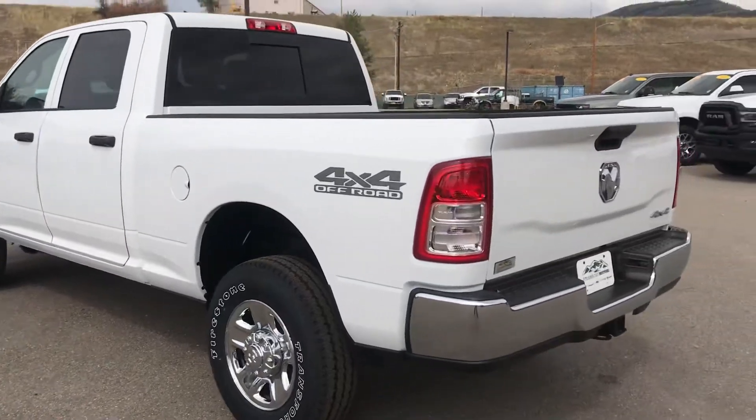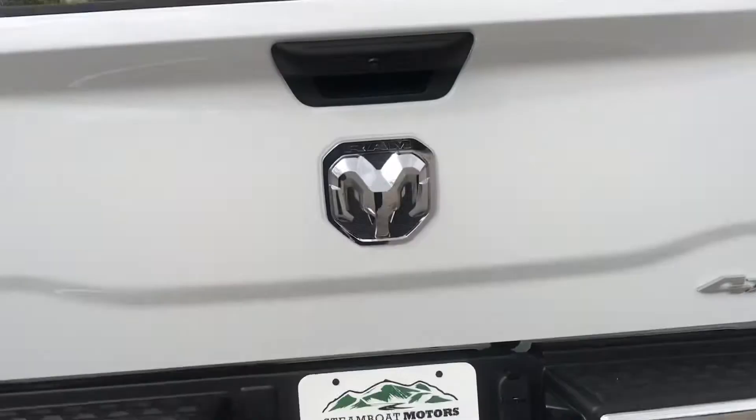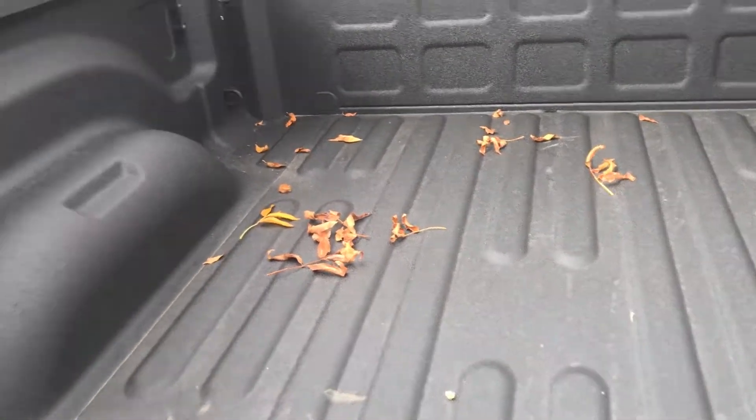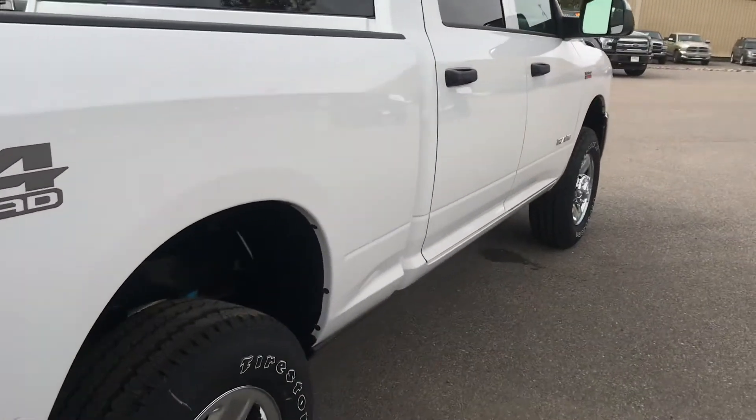Very handsome truck, white in color. It is a work truck — you've got a heavy-duty tow package built right into this one, and it also comes with the sprayed-in bed liner and some cargo management systems as well.